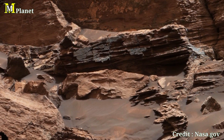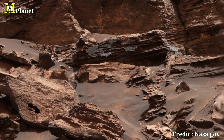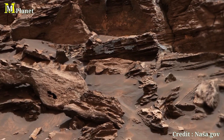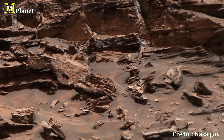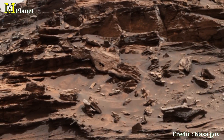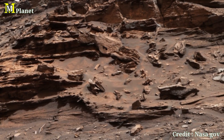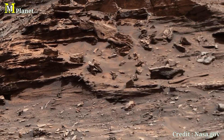Isn't it incredible to witness the history of Mars through these stunning formations? Curiosity continues to unveil these breathtaking views, and each discovery gets us closer to understanding the Red Planet's secrets. Be sure to join us next time as we explore more of Mars' landscapes, uncovering the stories that have been hidden for eons. Don't forget to like, share, and subscribe for more Martian adventures.